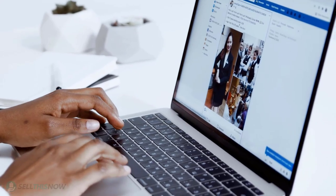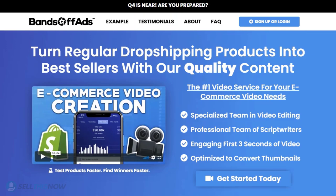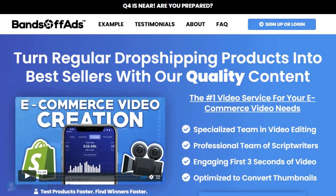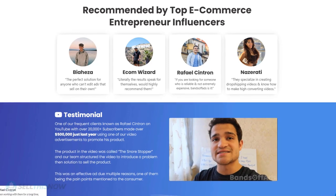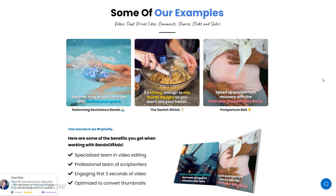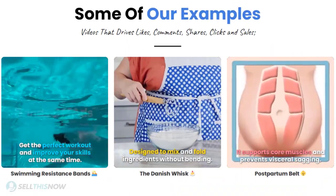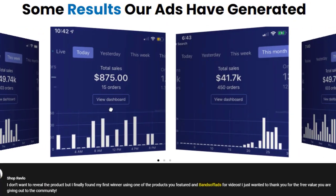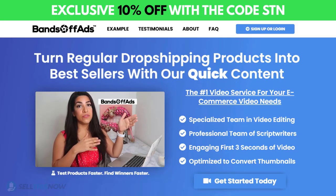Did you know that the most important part of a successful campaign is your video ad? Bands Off Ads is your go-to place for high-quality, fast and efficient video ads for your dropshipping products. They are the best in the industry — that's why they're recommended by so many top, successful e-commerce entrepreneurs. From the video script to the eye-catching thumbnail, Bands Off Ads will create everything for you for an affordable price. So stop losing time and money! Click the link in the description to get 10% off right now!